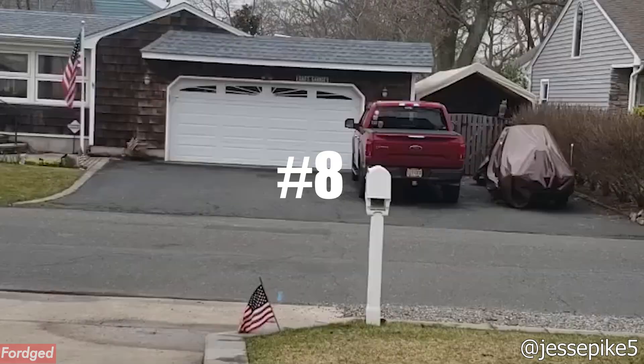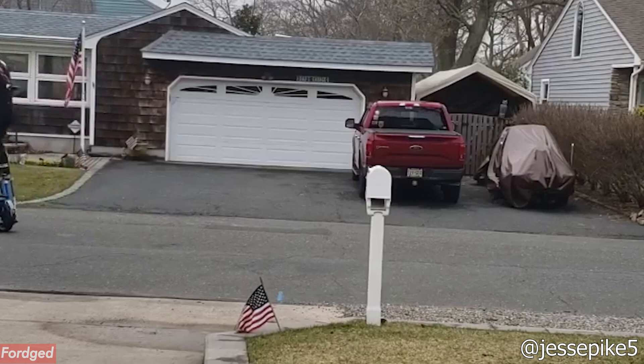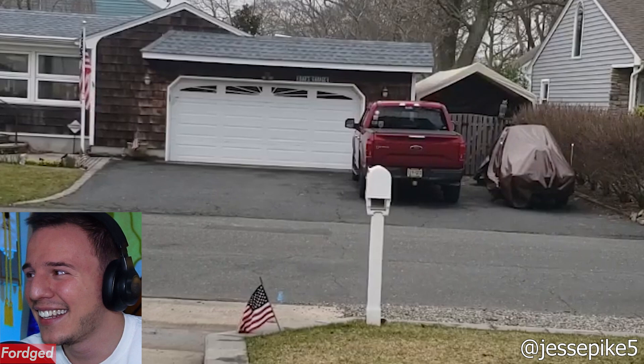Number 8, Jesse Pike 5. I'm surprised I haven't seen this before. This looks very dangerous and he looks very comfortable on those stilts, so I will say.